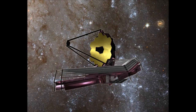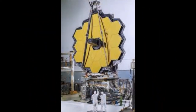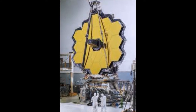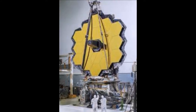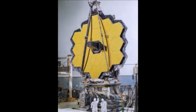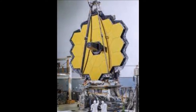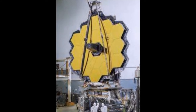Langkah keluar dari ruangan membawa Webb selangkah lebih dekat ke perjalanannya ke Northrop Grumman Aerospace Systems di Redondo Beach, California, di mana ia akan diintegrasikan dengan elemen pesawat ruang angkasa untuk membentuk observatorium James Webb Space Telescope yang lengkap. Elemen pesawat ruang angkasa adalah gabungan sunshield dan bus antariksa Webb.